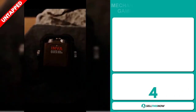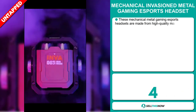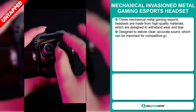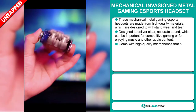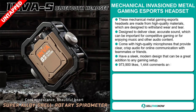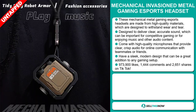Our next product is the Mechanical Invasion Metal Gaming Esports Headset. These headsets are made from high-quality materials designed to withstand wear and tear. They're designed to deliver clear, accurate sound, which can be important for competitive gaming or for enjoying music and other audio content. They come with high-quality microphones that provide clear, crisp audio for online communication with teammates or friends, and they have a sleek modern design that can be a great addition to any gaming setup.